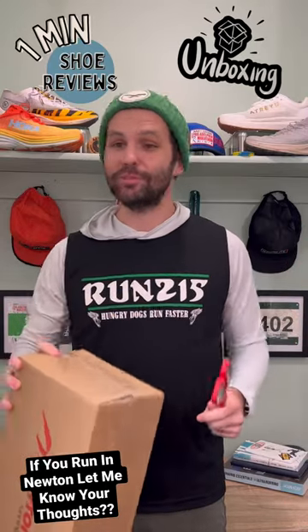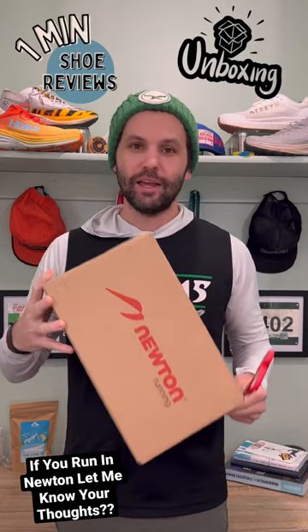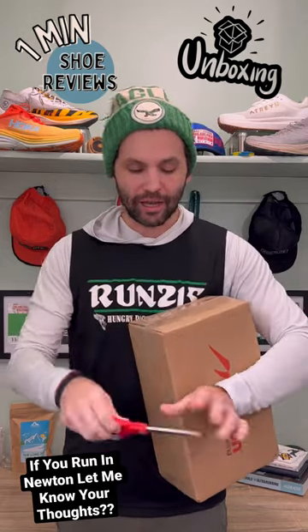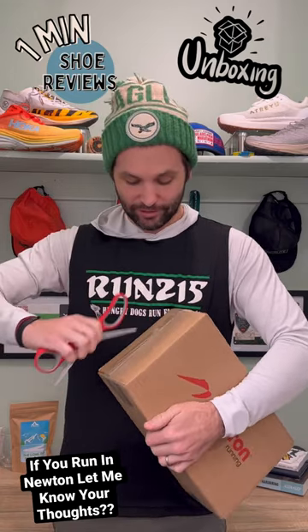Nothing better than having your team in the Super Bowl and getting a package delivered. This is from Newton. I knew this package was coming, but honestly, not quite sure what it is. So let's just dive right into it.